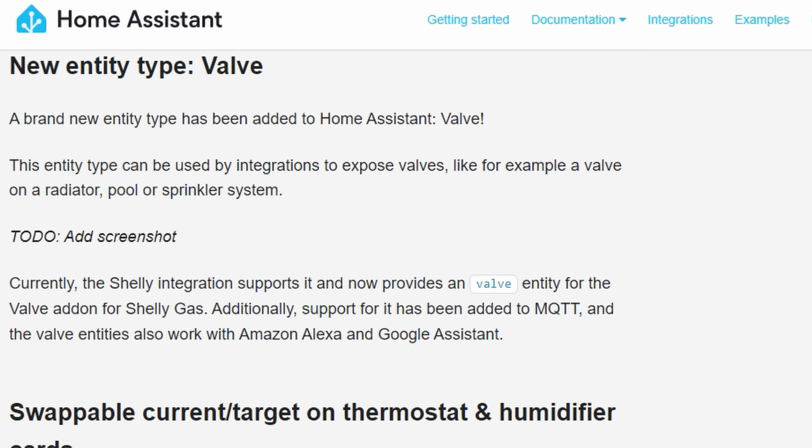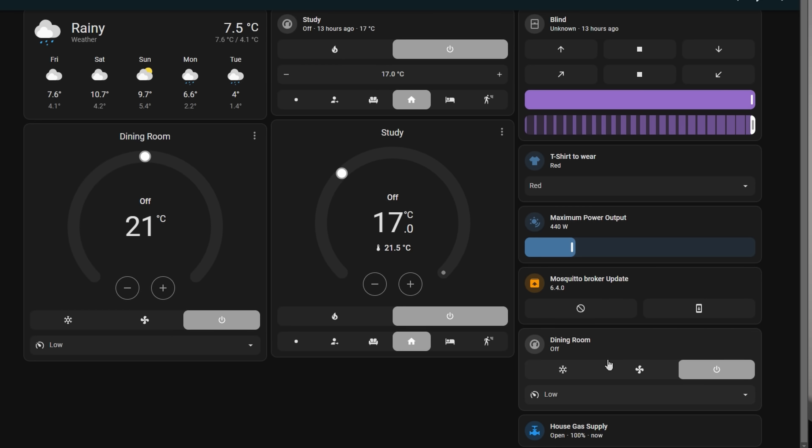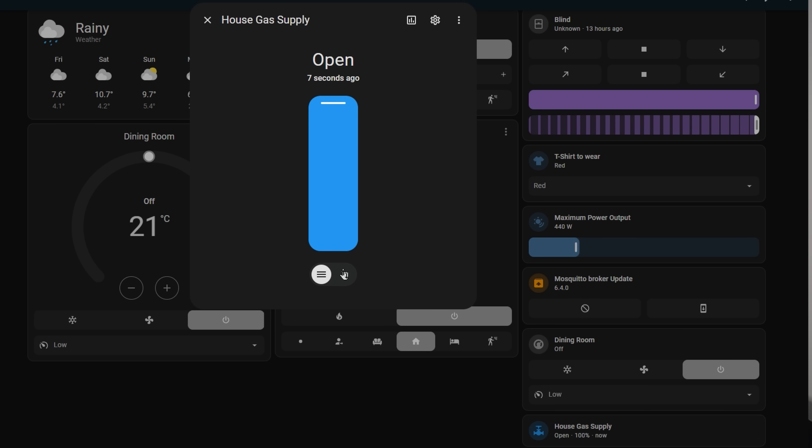There is also a new entity type for this release called the valve entity. This allows you to control how much a valve is open for something like a water valve, gas valve, or your radiator valve. If you have the Shelly gas valve add-on, then this is supported with the new valve entity type, though at time of recording this device appears to be unavailable. If you have a DIY smart valve, you can use this functionality via an MQTT entity. You can set it to open, closed, or a percentage in between.